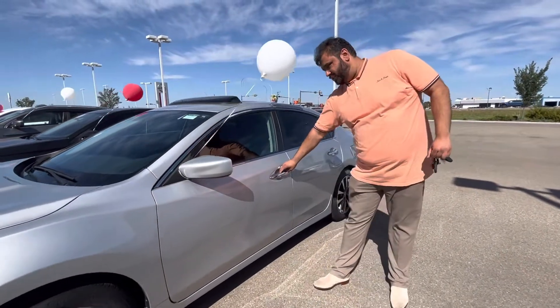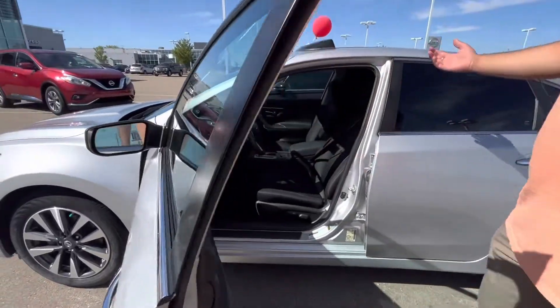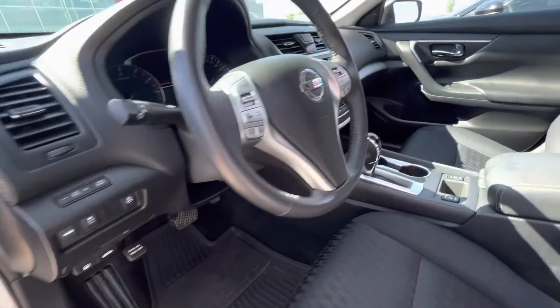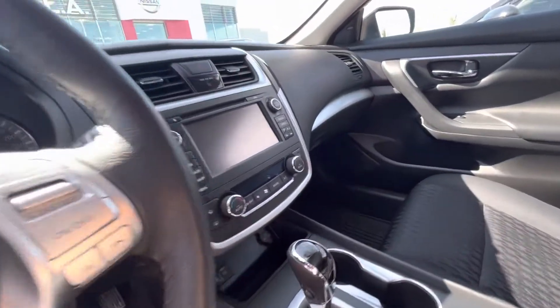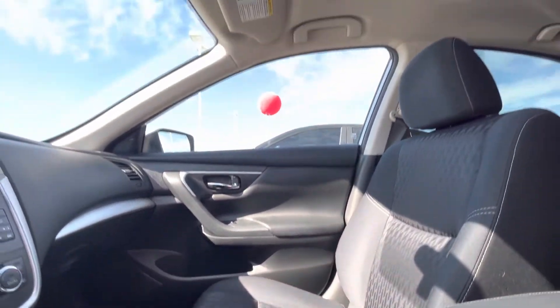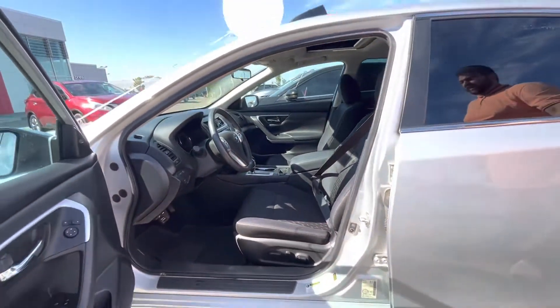Keyless entry on this one as well — as long as you have your keys on you, push that button and the doors will unlock. Moving on to the inside, this one has a cloth interior. Still, you get heated seats, a sunroof up top, Bluetooth, backup camera, cruise control, and blind spot monitoring — all those features come right to the standard from the factory.